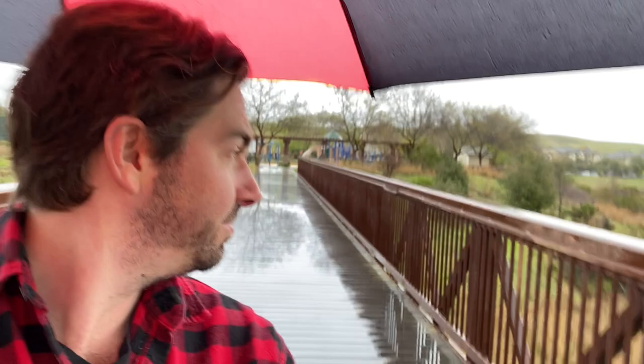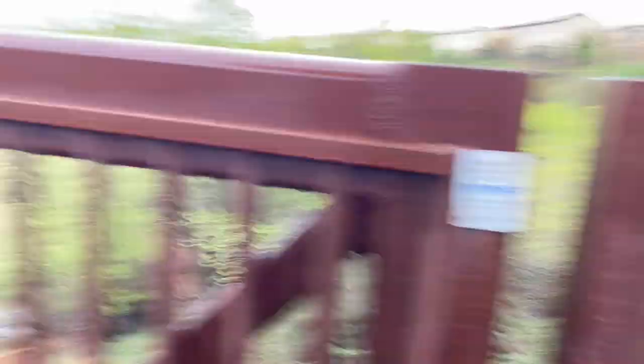I really like this bridge — it's really cool. The city of San Ramon did a good job. I'm from Minnesota and this bridge is actually built in Alexandria, Minnesota, which is very close to where I grew up.